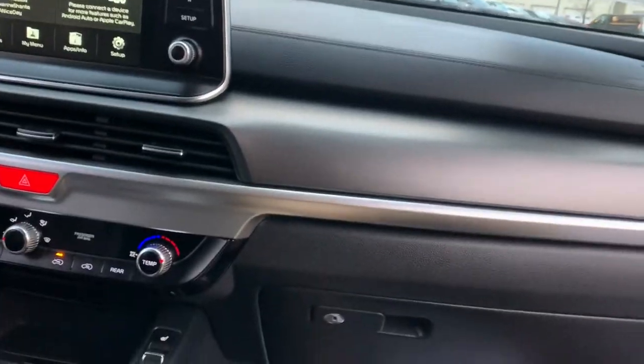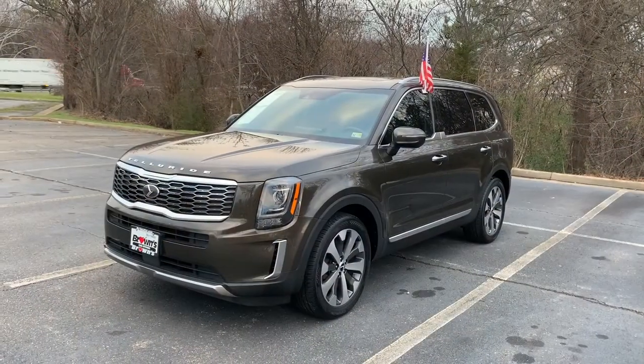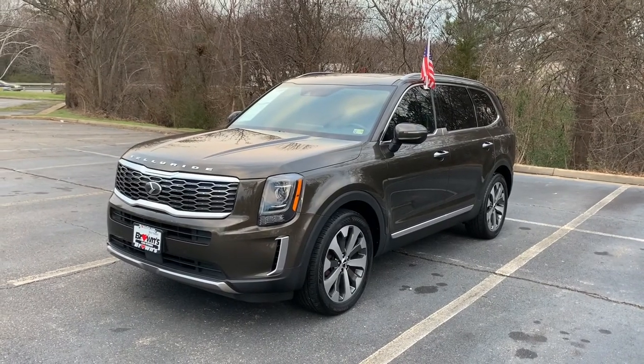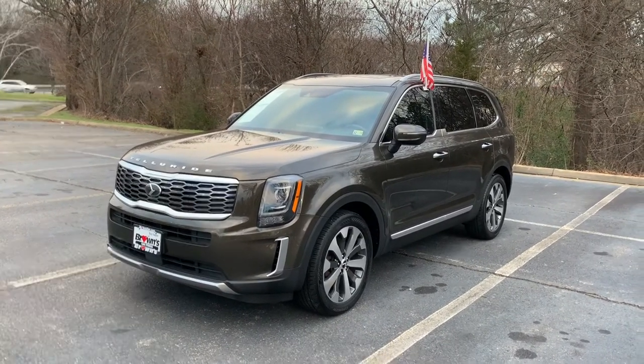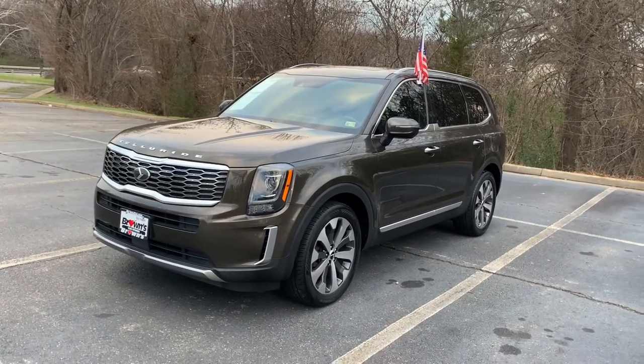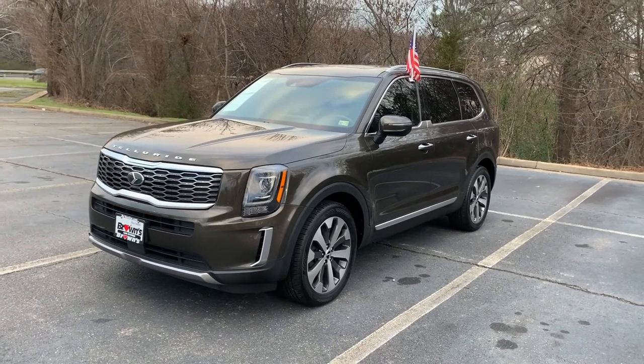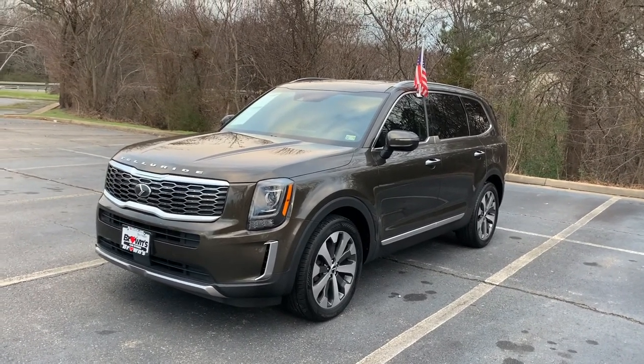And that about wraps it up. This was my very brief walkthrough of this 2020 Kia Telluride S. I hope you enjoyed it. I'd love to have you come in and check it out for yourself — maybe take it on a test drive. This car does drive very smoothly. My name is Cam from Browns Richmond VW, and I hope you have a great rest of your day.